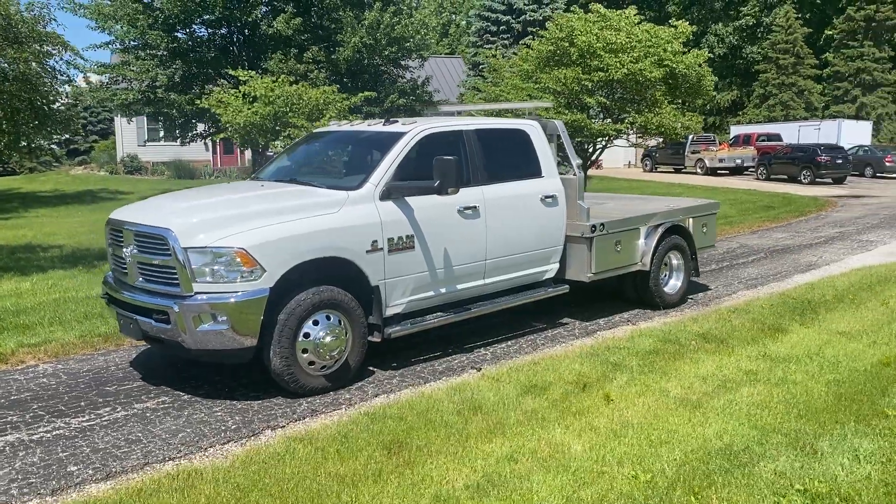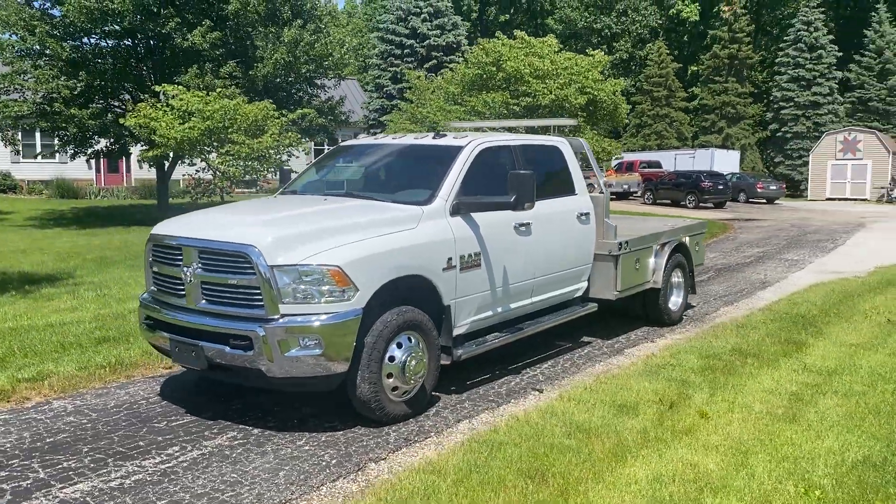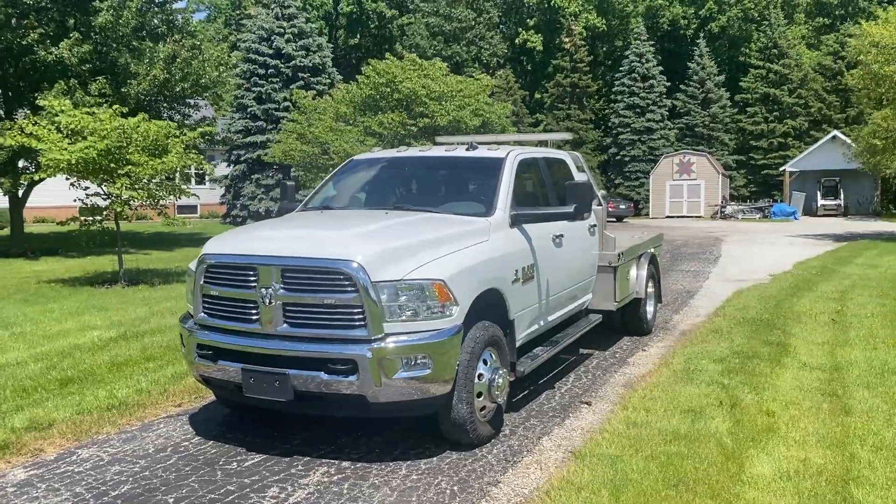Hey everybody, Bronson here with Brightstar Auctions. We have a highlight piece for you here today — a 2018 Dodge Ram 3500 HD.